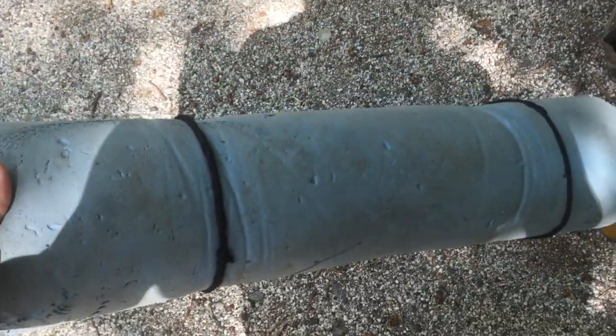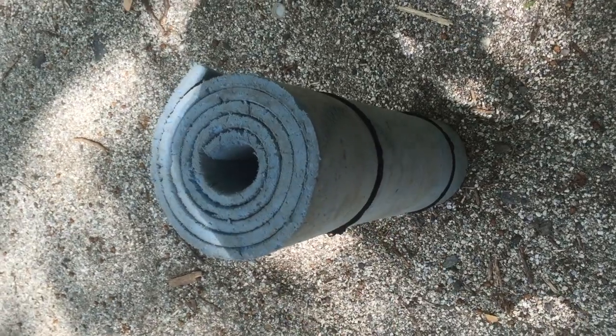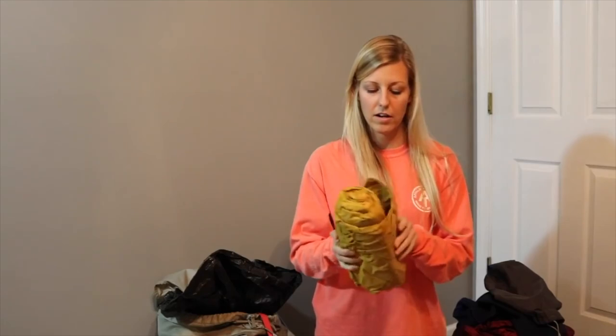The sleeping pad I started with on the AT was a closed-cell foam pad from an outdoor store for about $10. They are bulletproof — you can trim them to the length you need to save weight, and you can use them for breaks during the day. But by New Jersey I was miserable and could not sleep, and if I had to sell a kidney on the black market, I was going to find a way to buy an inflatable sleeping pad.